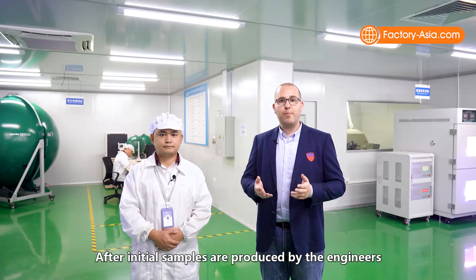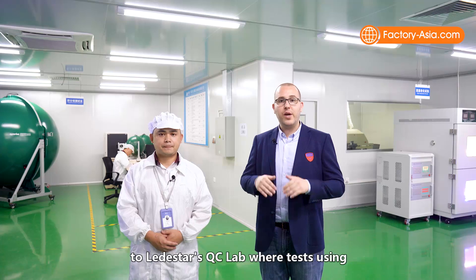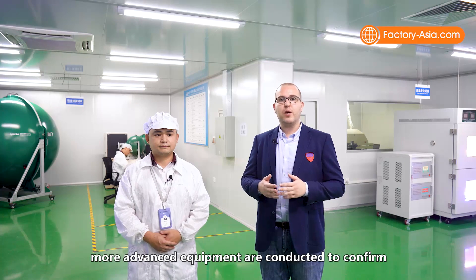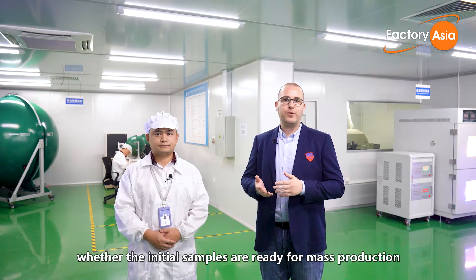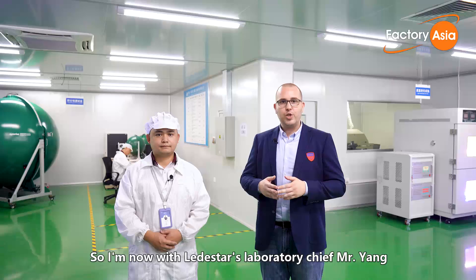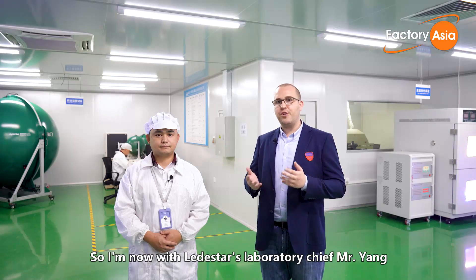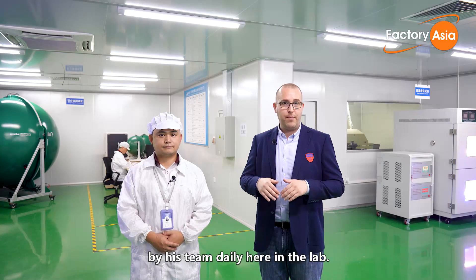After initial samples are produced by the engineers in the R&D department, the samples are sent to Lead Star's QC lab, where tests using advanced equipment are conducted to confirm whether the samples are ready for mass production and comply with both national and international standards. I'm now with Lead Star's Laboratory Chief, Mr. Yang, who will introduce us to the main tests conducted daily in the lab.